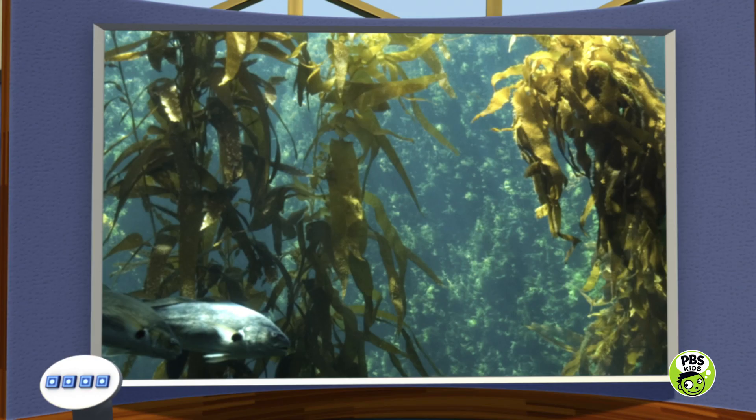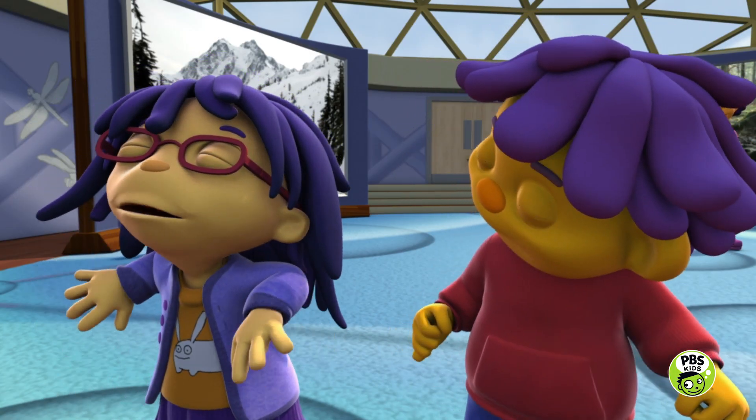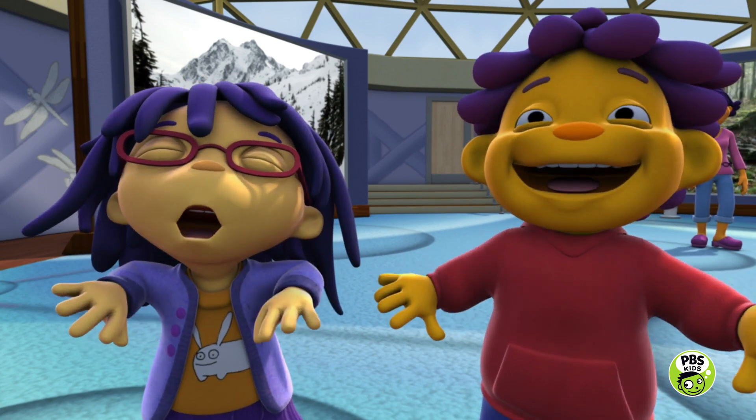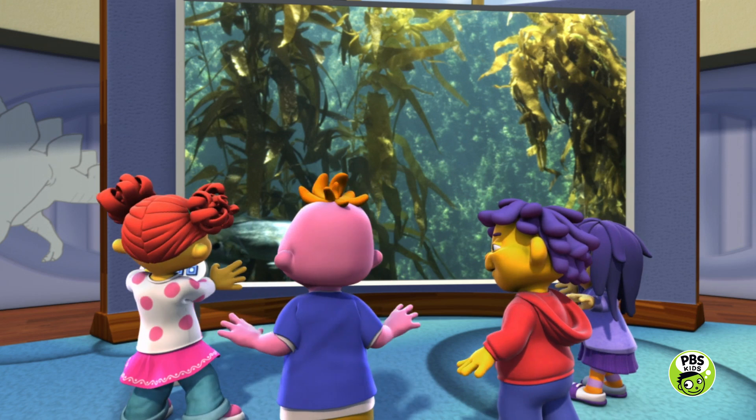Hey, look! There's big fish and plants and stuff in a kelp forest habitat! Look at me! I'm a fish in a kelp forest! Me too! And I'm one of those long green plants swaying in the ocean!